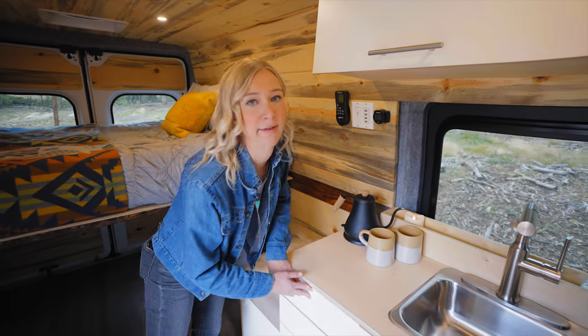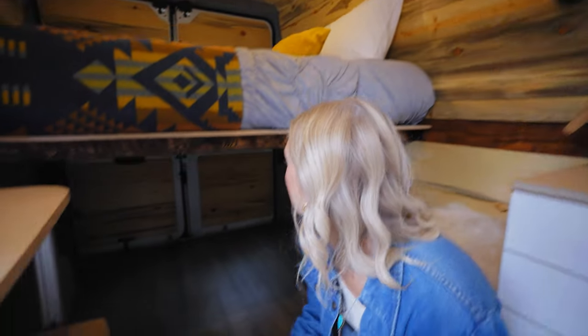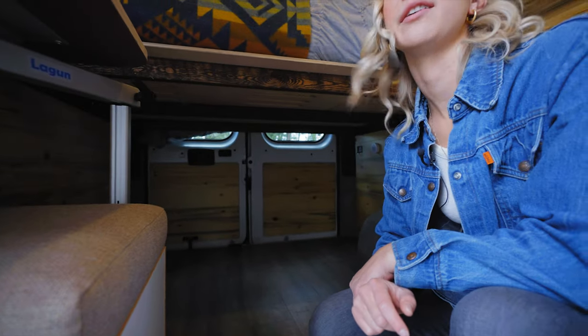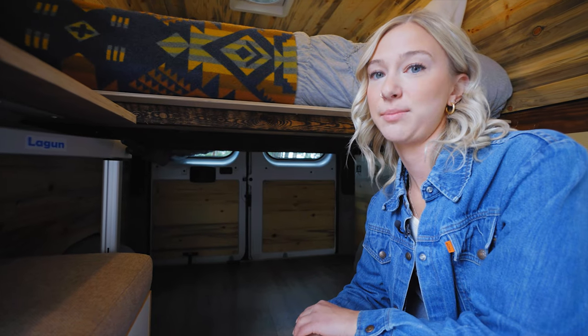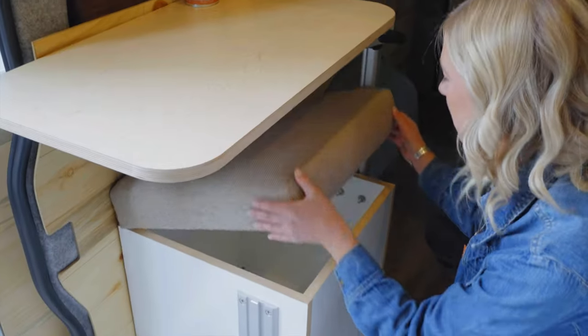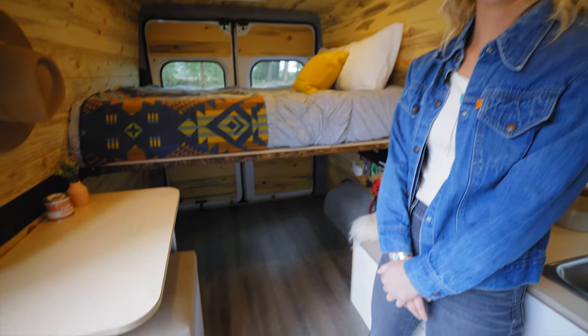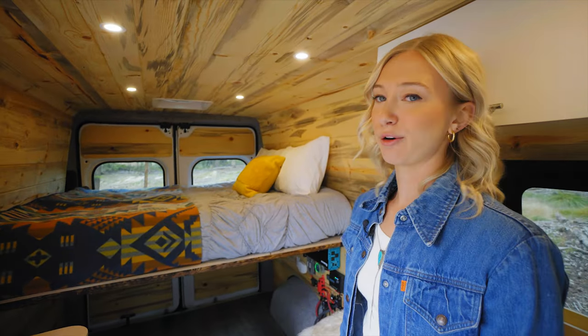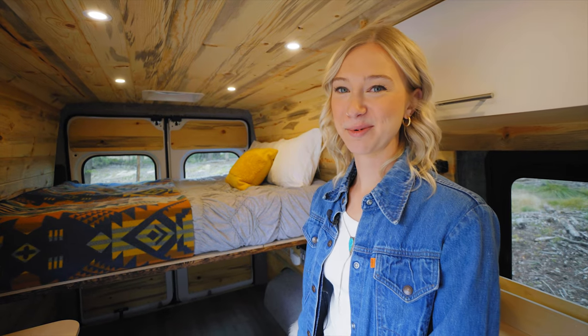There's this big space down here that's great for storing a bunch of stuff — whether it be bikes, or bins, or everything else to keep your things organized while on the road. There are also these extra bins here. Lots of great storage options to choose from, which helps keep everything clutter-free — and that's also super important aesthetically.